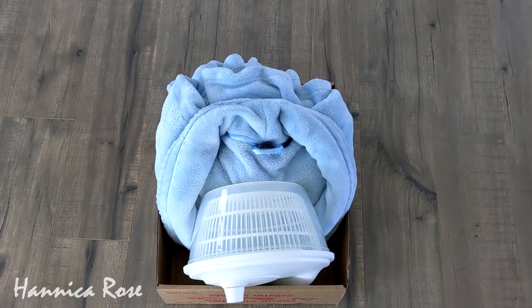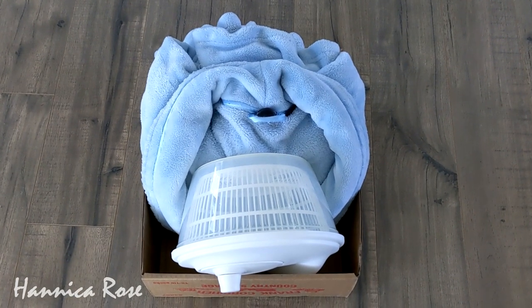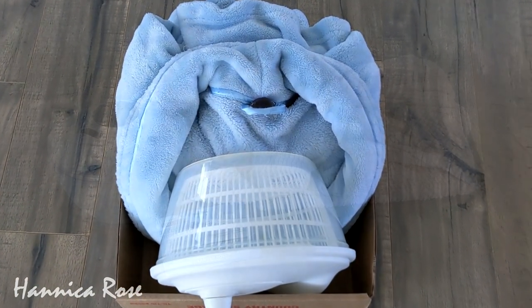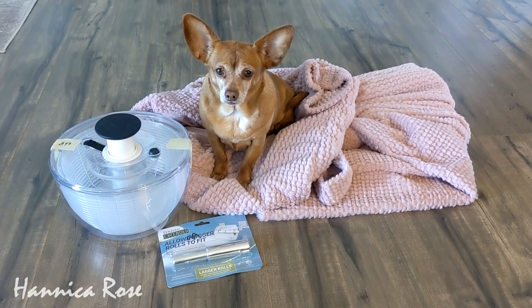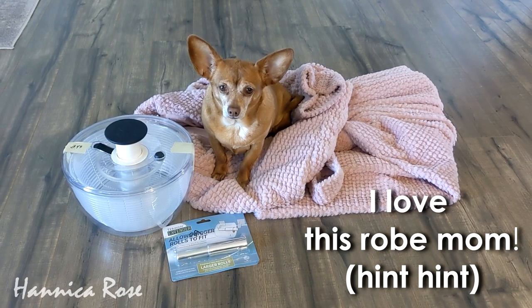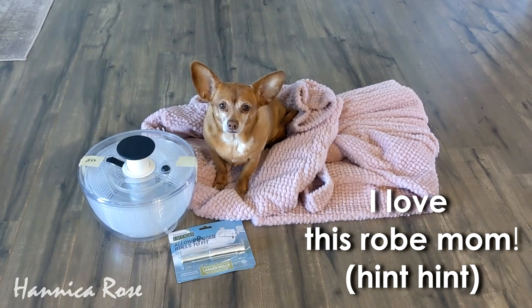As I mentioned earlier, I like to practice the one-in-one-out rule, so I gathered up my old robe and my old salad spinner to donate — since I found better ones today I no longer need them. That's everything I found on today's Goodwill thrifting trip. I hope you enjoyed this video and that it inspires you to go out and go thrifting, because you never know what you're going to find out there. Thank you so much for watching and I'll see you next week with a new video.